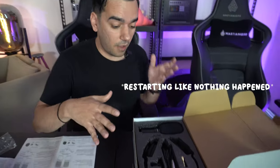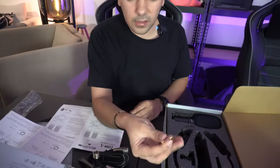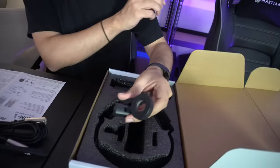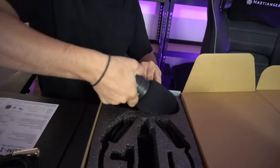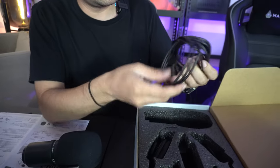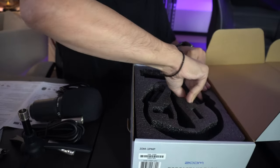The next thing we have inside is the XLR cable. They also have this plug adapter for the headphone. And then we have this pivoting stand mount, a microphone with the windscreen on it, a 3M straight cable, and an amazing headphone.